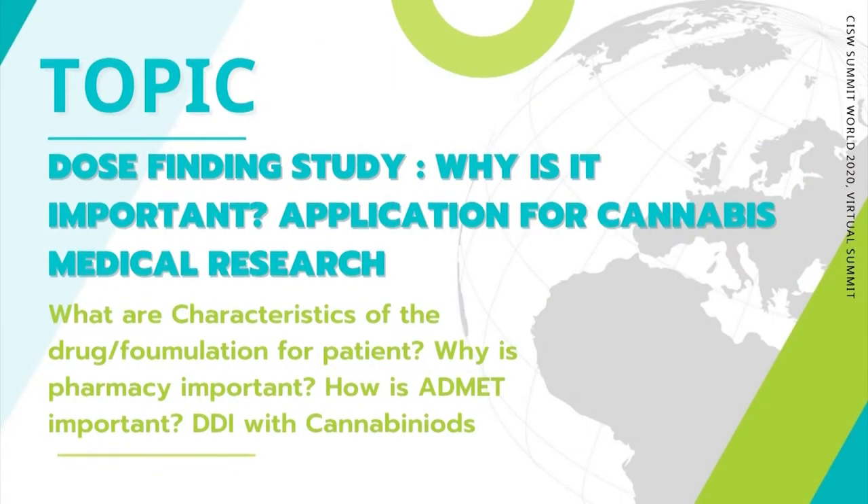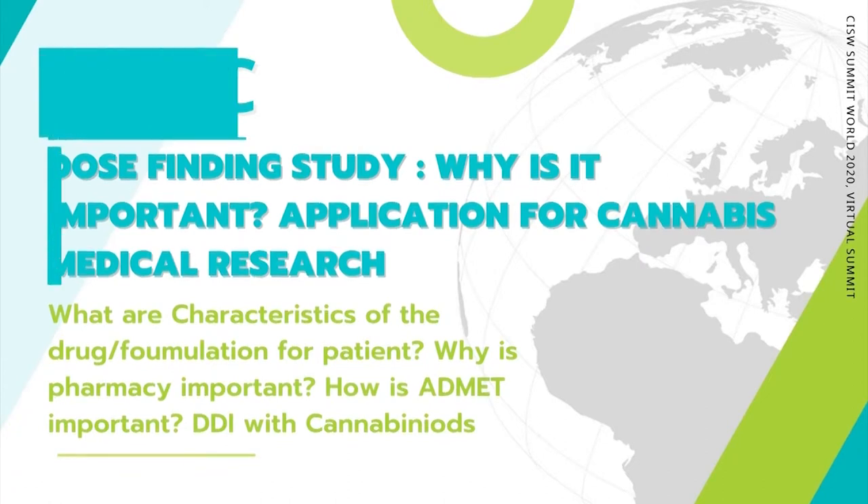Dose finding study: why is it important? Application for cannabis medical research. What are characteristics of the drug formulation for patients? Why is pharmacy important? How is ADMET important? DDI for cannabinoids.